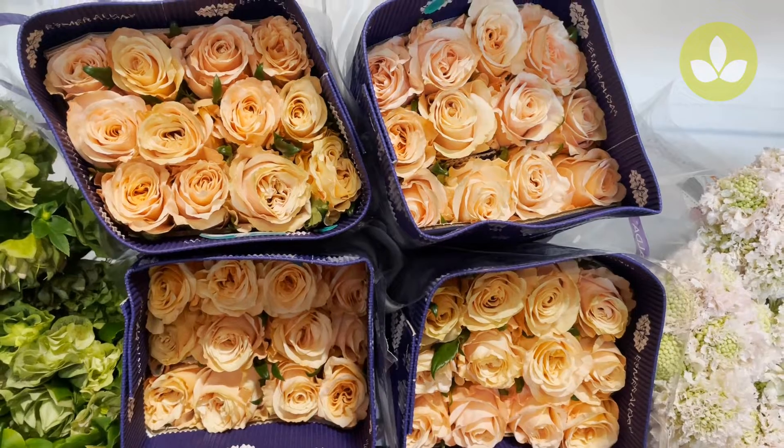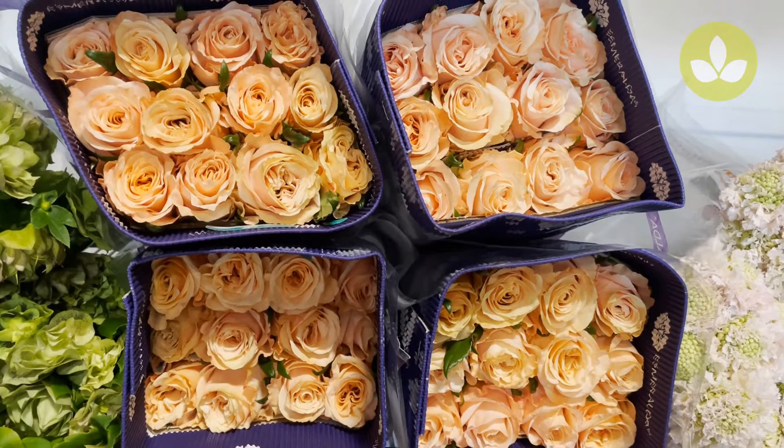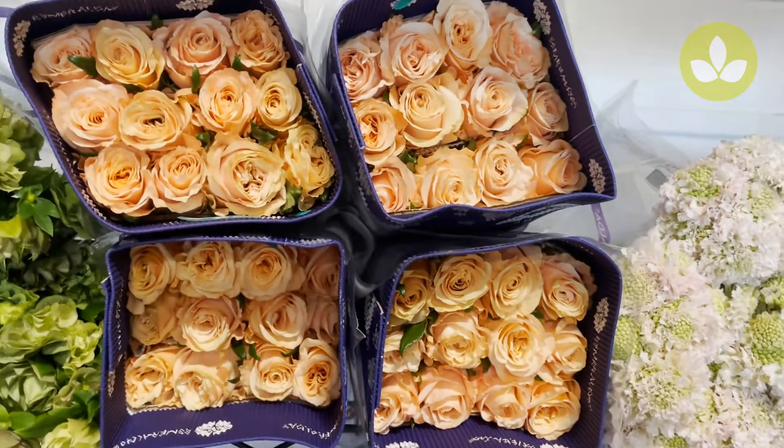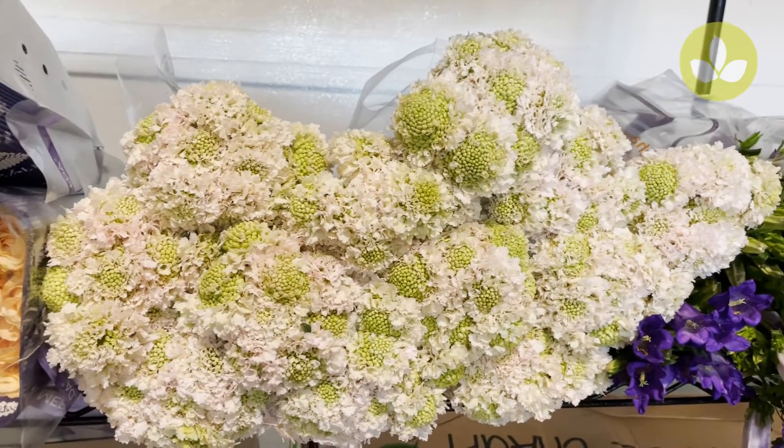Next to that, a beautiful multi-purpose rose. You can use it in floral arrangements, you can use it in wedding arrangements. It has a beautiful fully developed structure, much like a garden rose. Take advantage of this rose shimmer.